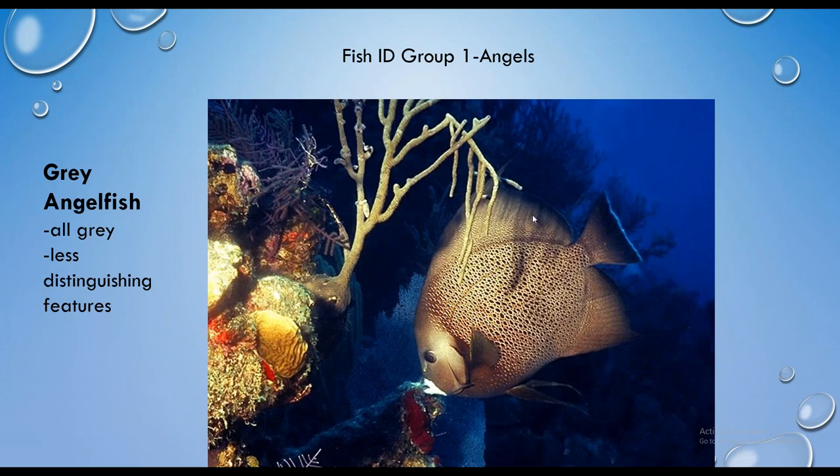Next is the gray angelfish, which in comparison to the others is pretty simple — it's all gray with no real distinguishing features, but you can see the trailing dorsal and anal fins. One important thing to mention: everything we're looking at tonight are the adult or terminal phases of the fish. Many of these fish change color significantly throughout their life cycles, but for simplicity we're only looking at their fully mature adult or terminal phases.